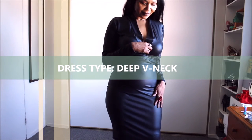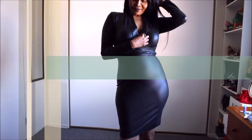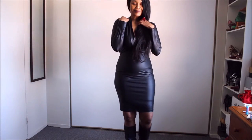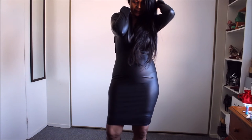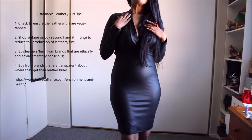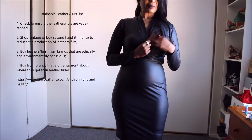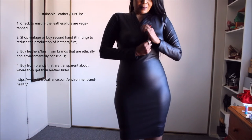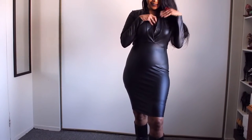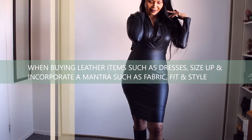Dress number one is a dress that I absolutely love, but I often find it a bit difficult to wear. It can be uncomfortable because I am very conscious of the very deep V that it has. If you are a bigger-chested person, you need to really accommodate that area quite well so that it remains classy — as much class as you could get from a fitted full leather dress.